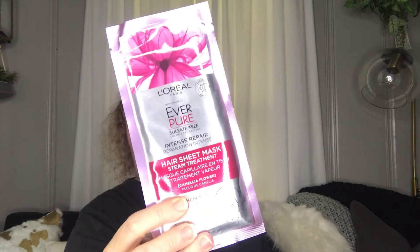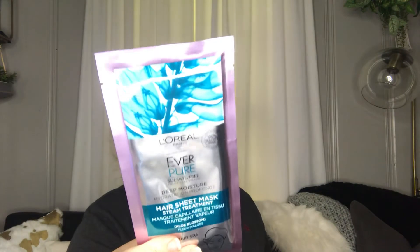Next are some hair sheet masks. This one is Intense Repair by L'Oreal, and this one is Deep Moisture by L'Oreal. Me and Elizabeth are going to try those.